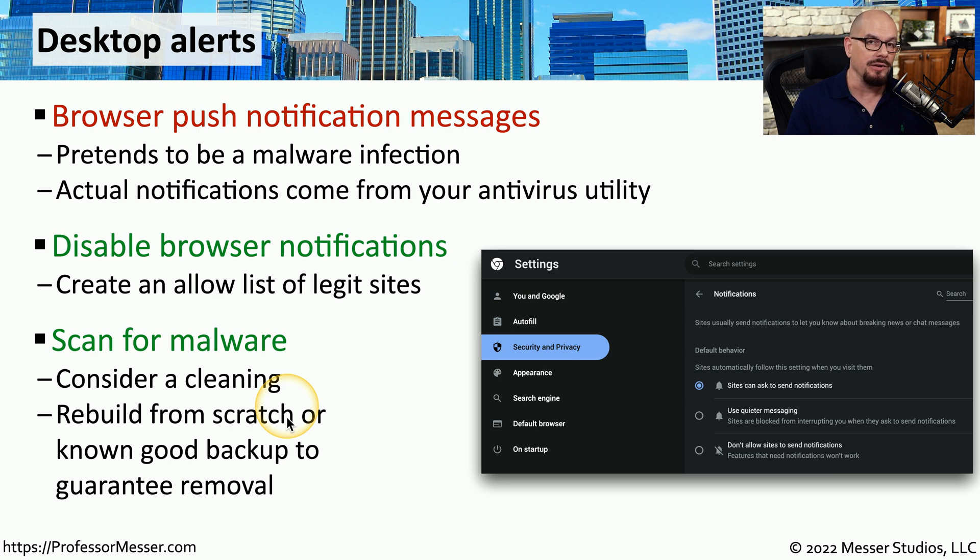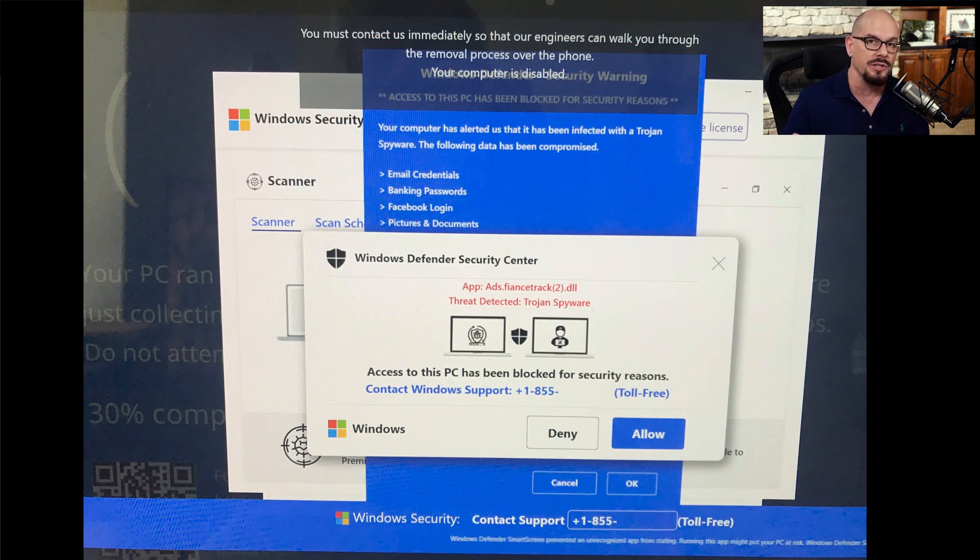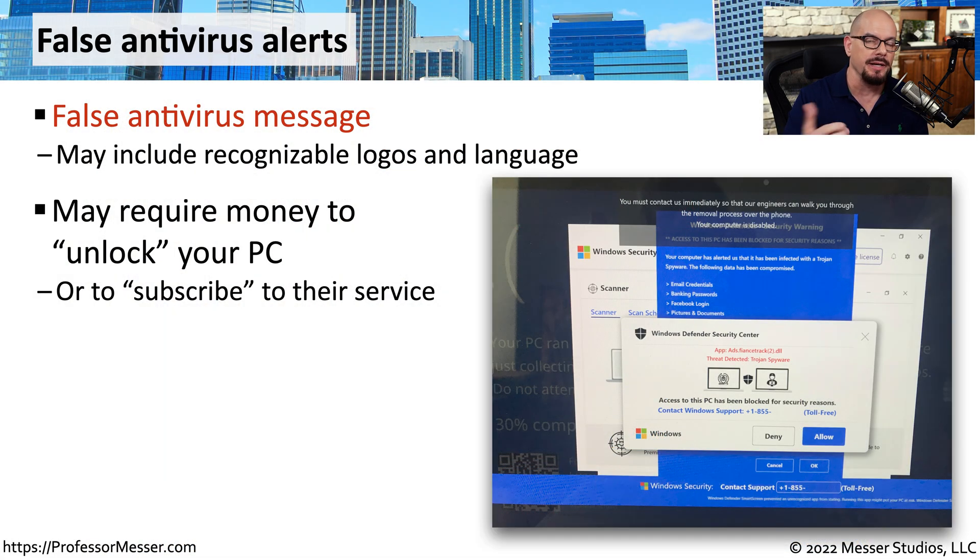These false antivirus alerts are very common and you might see them appear in your browser or as separate windows that pop up when you visit a website. These may present messages asking you to re-subscribe for another year of access. In reality, you're simply handing over money to the attackers.